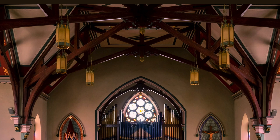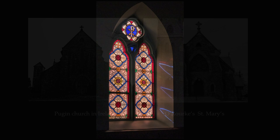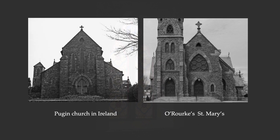Another characteristic of English medieval churches is an interior illuminated by stained glass windows, just as we have here in St. Mary's. A few years before planning St. Mary's, O'Rourke visited England and Ireland and studied Pugin's churches, and St. Mary's has distinct features inspired by Pugin. Here is an Irish church by him, coincidentally also called St. Mary's. The scale, style, and some details may well have informed O'Rourke's choices for our St. Mary's.